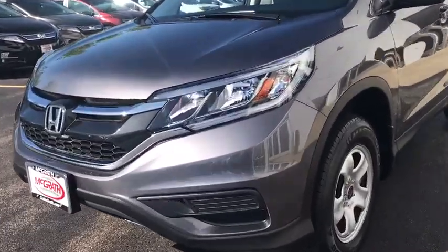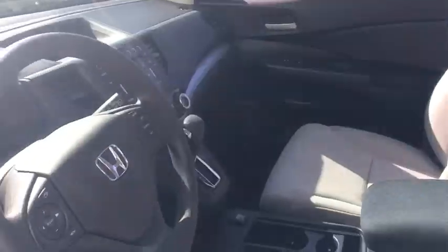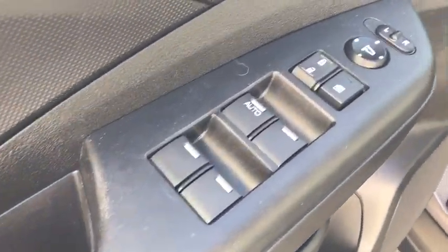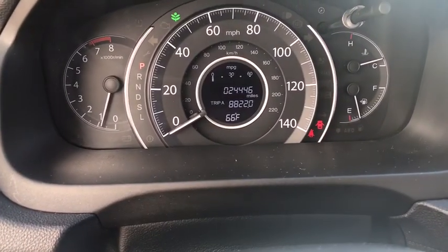This vehicle has less than 25,000 miles. Here are some of this vehicle's great options: backup camera, electronic stability control, trip computer, compass, day and night rear view mirror, outside temperature gauge, cloth seat trim, engine immobilizer, black door handles, low tire pressure warning, and a four-piece floor mat set.